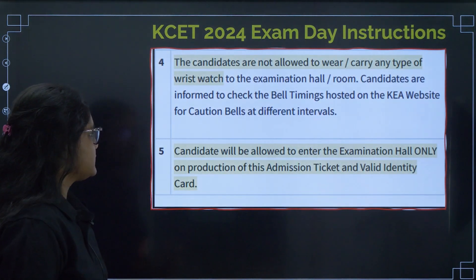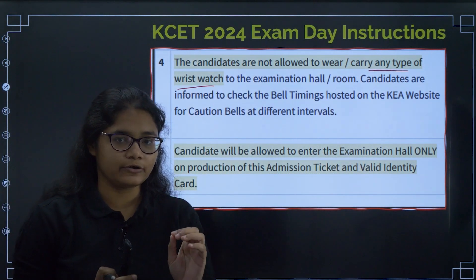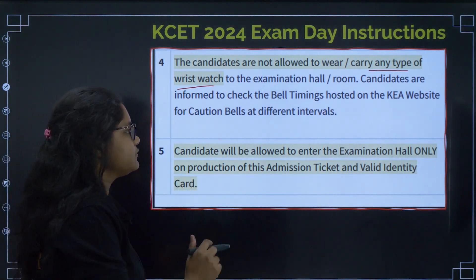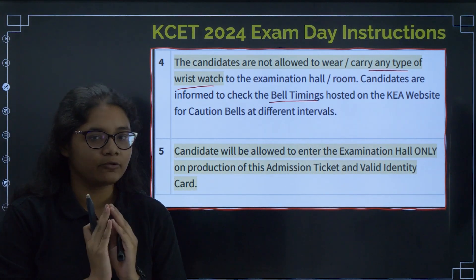The next important instruction: you are not allowed to wear any type of wristwatch. Please remember — not only electronic, but even analog watches are not allowed. Do not wear any wristwatches. For timings, you will be given a bell in the exam hall.